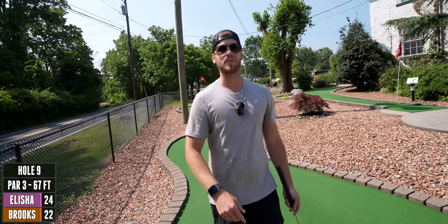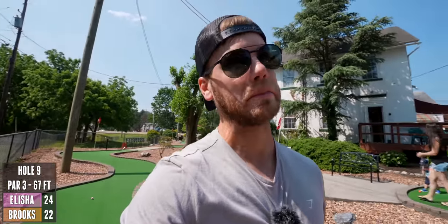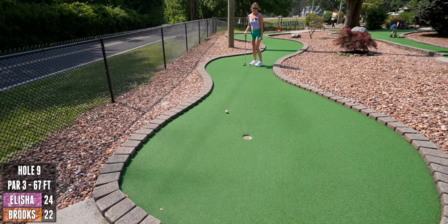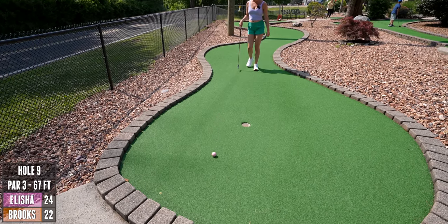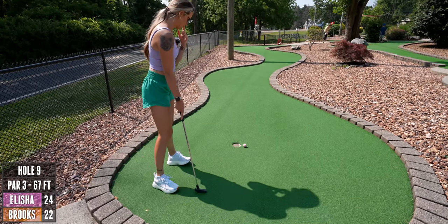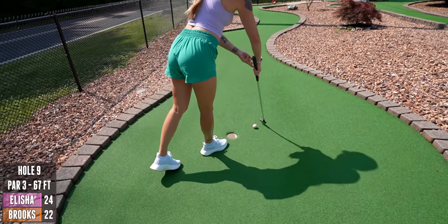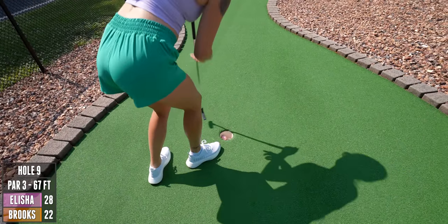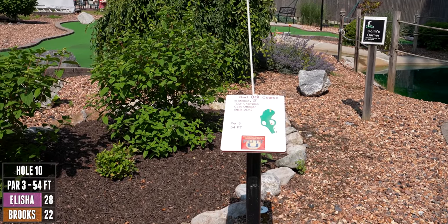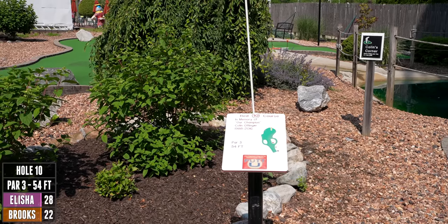I'm just thinking about how they said the back nine is gonna be the hardest in mini golf. I hope you guys are enjoying this video so far — this course is so good. Yay, goodbye! We got a lot of rocks — this is a par three, 54 feet.